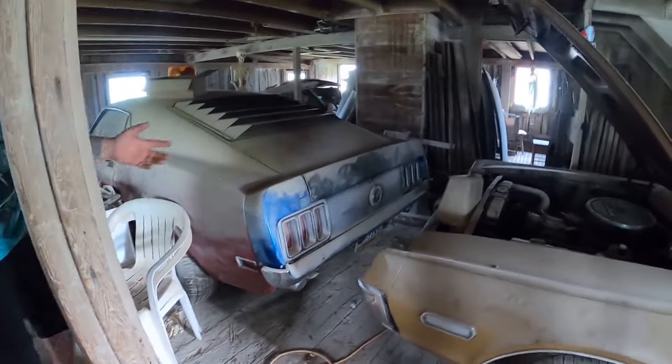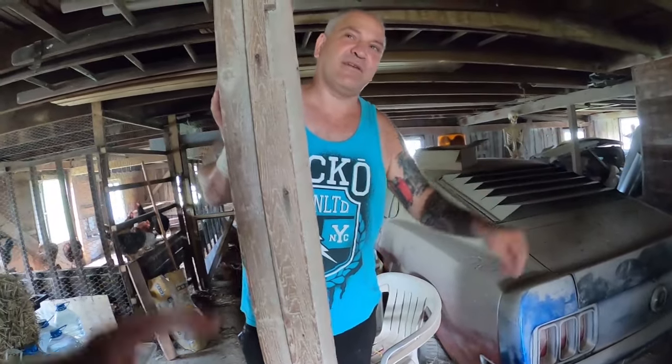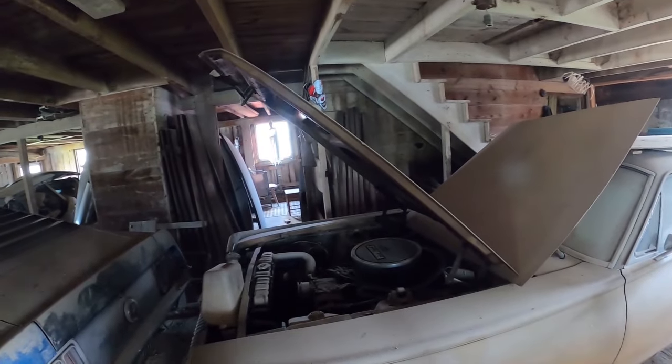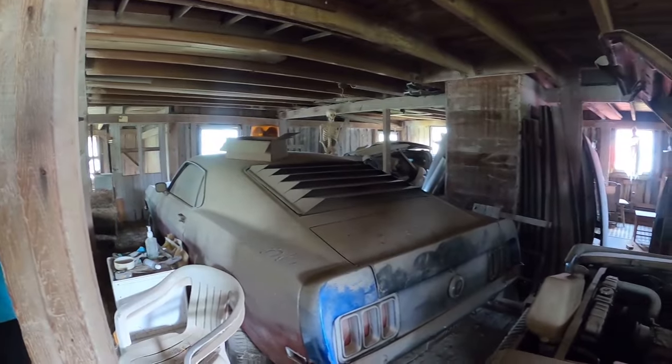This is a '68 with AC and power disc brakes. It's kind of unusual because it's not an XR7, but it has factory four-bar. Somebody put the right things in the right boxes — they wanted these options but didn't want the XR7, yet got all the options of the XR7.